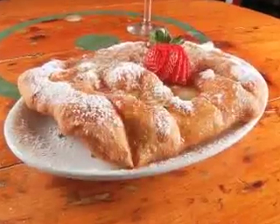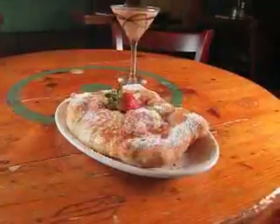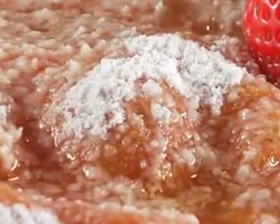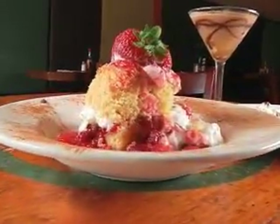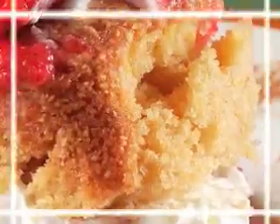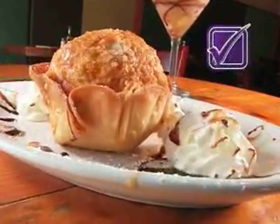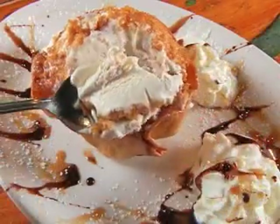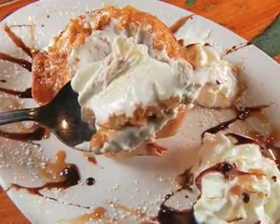Dessert choices are anything but flat at Tortilla Flats. There's the sopapilla, Mexican fried dough with honey butter and powdered sugar, or strawberry shortcake kicked up with a moist hunk of cornbread. But the perfect dessert is the Flats fried ice cream featuring a crunchy honey cornflake batter and a softball-sized scoop of vanilla ice cream.